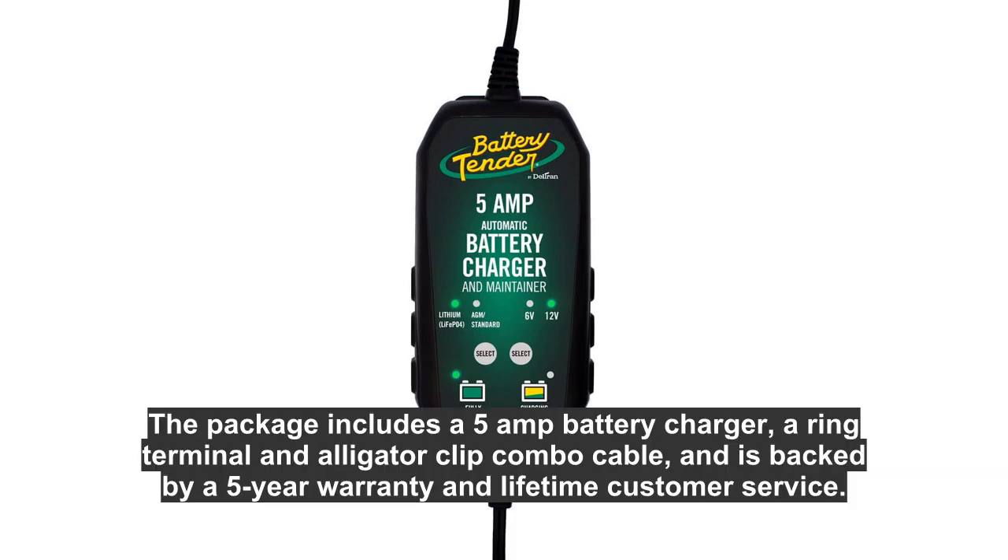The package includes a 5A battery charger, a ring terminal and alligator clip combo cable, and is backed by a 5-year warranty and lifetime customer service.